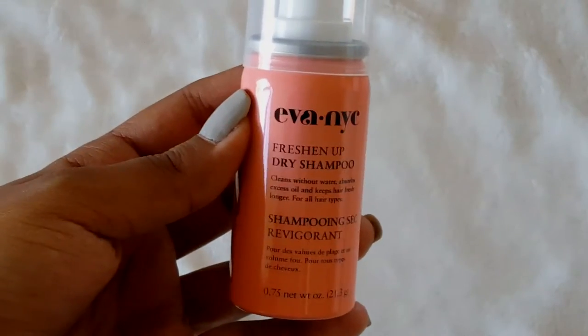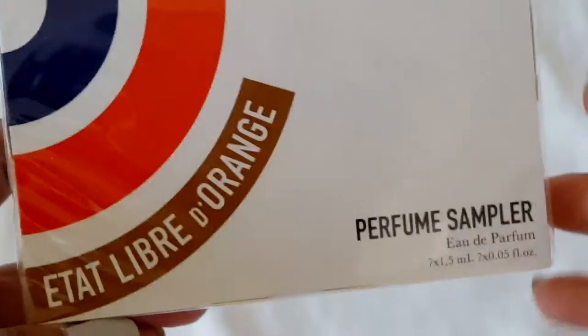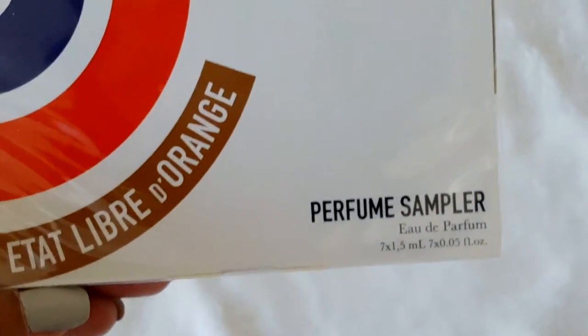Eva NYC gave out freshen up dry shampoos. There was also another company — I really can't pronounce their name — and they gave out a box full of perfume samplers.